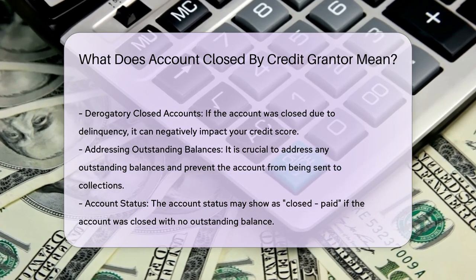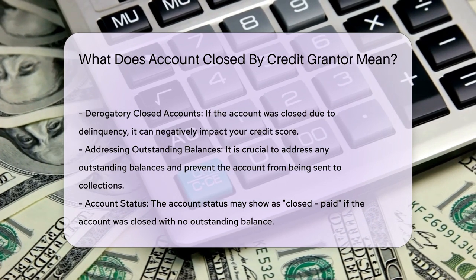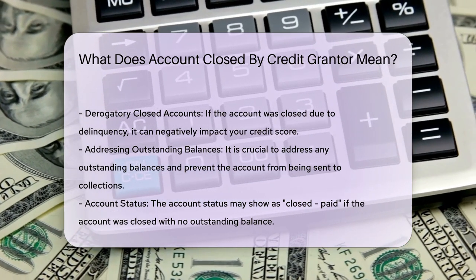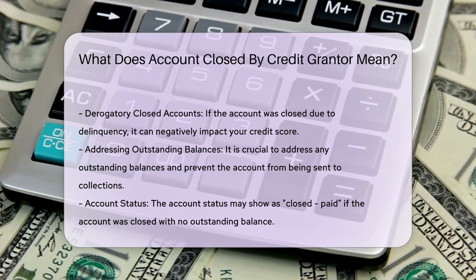Handling closed accounts. If you find a closed account on your credit report with this notation, and you believe it was closed at your request, you may want to contact the creditor to have the notation corrected to 'closed at consumer's request.'